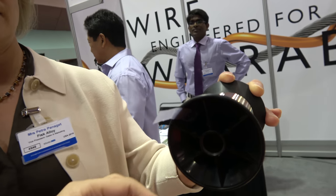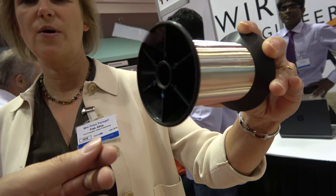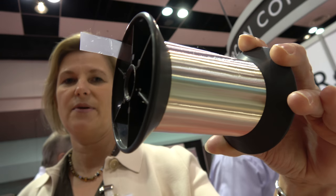The strength of this material, Percon 28, is 80 KSI, or 550 MPa strength, with an 85% conductivity and a minimum of 6% elongation. And this combination is quite unique worldwide.